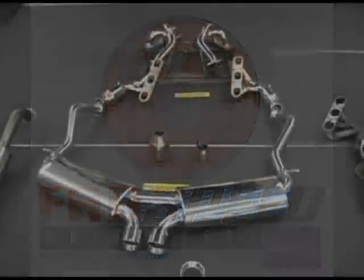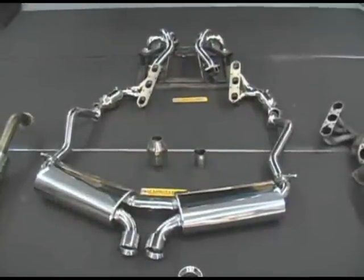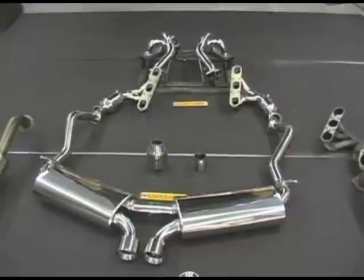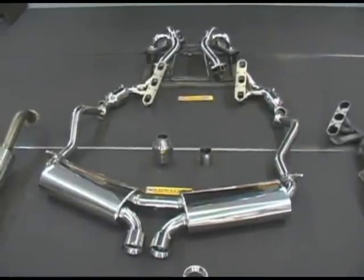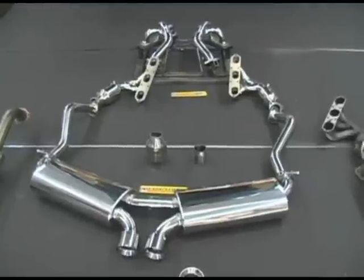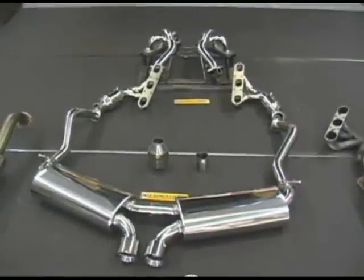We're going to have a video explanation of the exhaust systems for the 987 Boxster, Boxster S, Cayman and Cayman S, and show you what's going on in the industry and explain to you how Fab Speed Motorsports makes the finest products for your car, bar none.